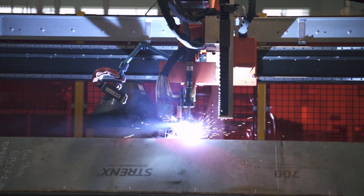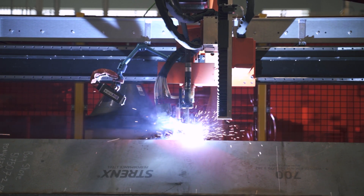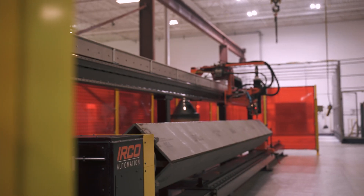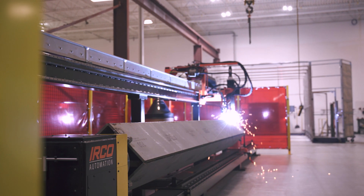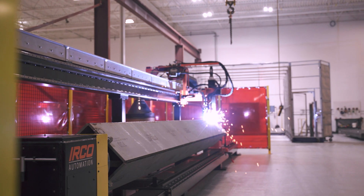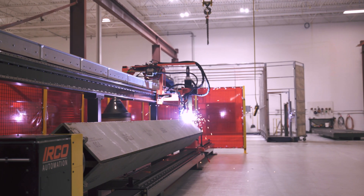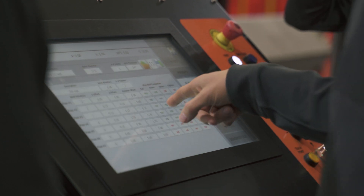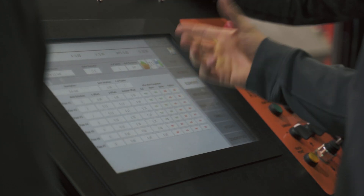Being able to identify specific parameters using the camera prior to welding allows for reduced setup time, all from one place rather than having to get up and go back and forth. Also, being able to identify anything that's maybe a little off before the weld gets too far allows the operator to interrupt the weld process and reduces potential rework.